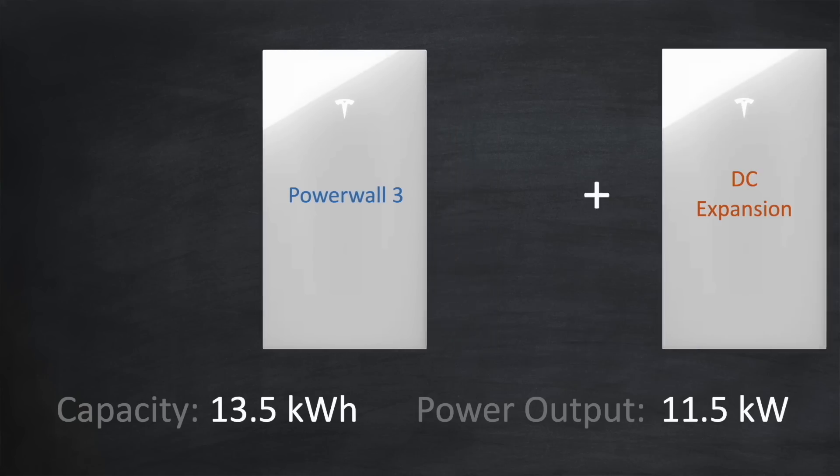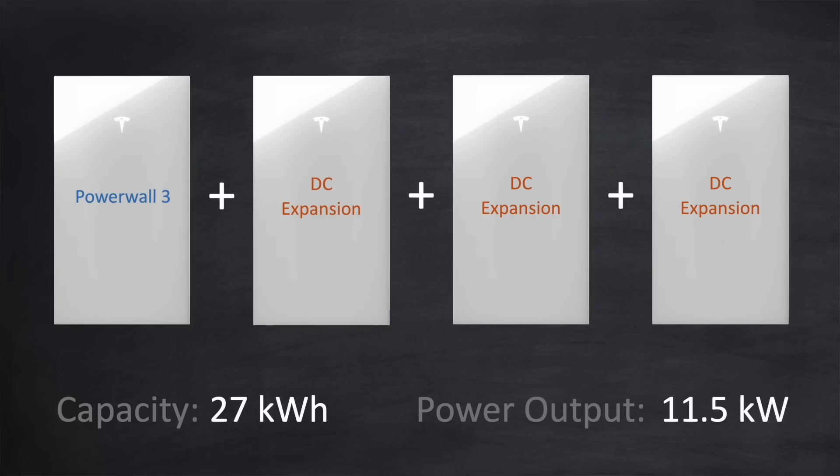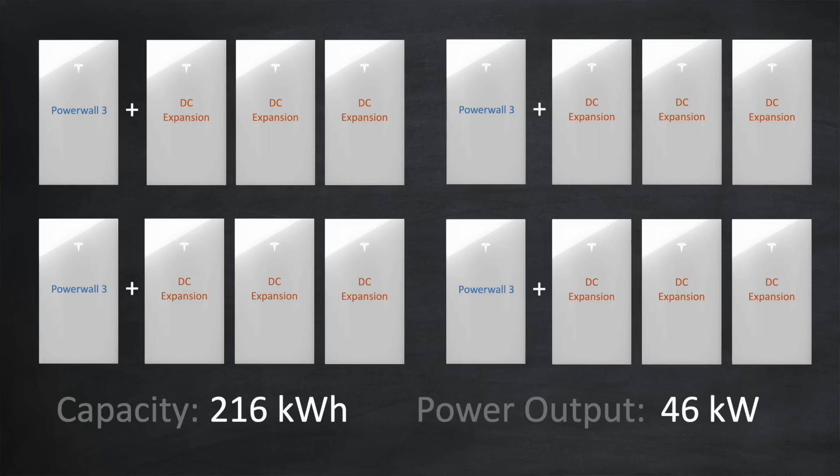If you only need the extra capacity and not the extra power, there is a cheaper way using what Tesla call DC expansions. Instead of adding another Powerwall 3, you add a DC expansion — the same as a Powerwall 3 but with some of the expensive electronics removed. This doubles the capacity to 27kWh but keeps the power output at 11.5kW. You can add up to three DC expansions per unit, and if you stack up to four Powerwall 3s each with three DC expansions, you get a whopping 216kWh capacity and a total power output of 46kW.